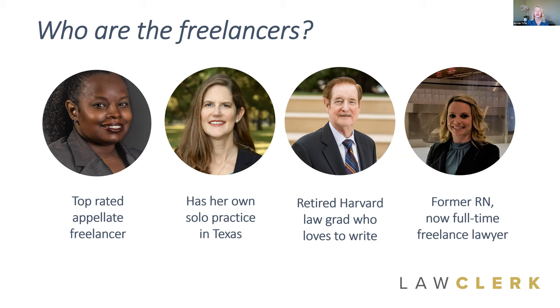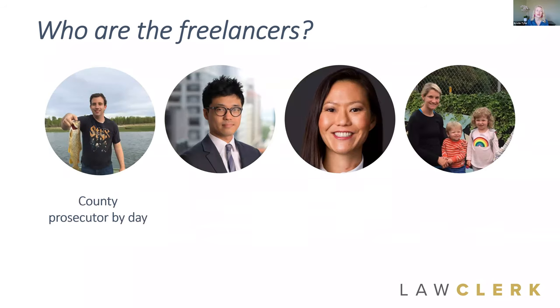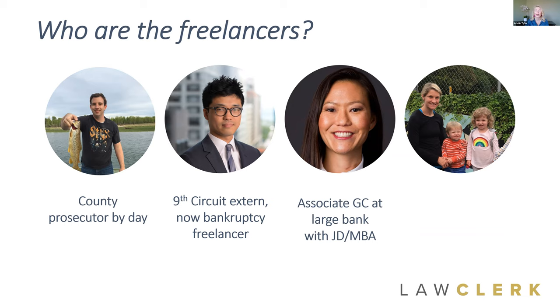Rachel used to be a nurse, and now she's a full-time freelance lawyer and mom — she's got a great eye especially when reviewing medical records. Tyson is a county prosecutor by day and does some freelance work by night with his employer's permission — a lot of government and non-profit employees are allowed to freelance outside their jurisdiction. We also have Kim, a top-rated bankruptcy freelancer, and Becky, who worked in a firm setting for about 10 years and now does about 10 to 15 hours of freelance work a week as a stay-at-home mom to keep her skills sharp.